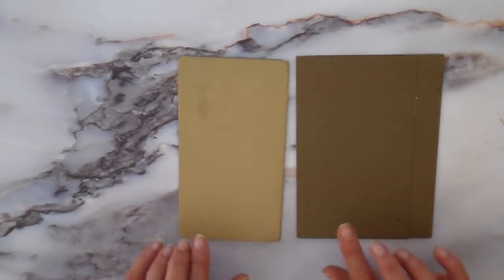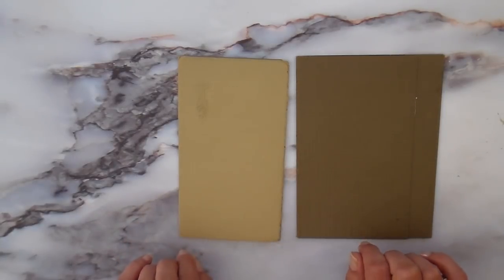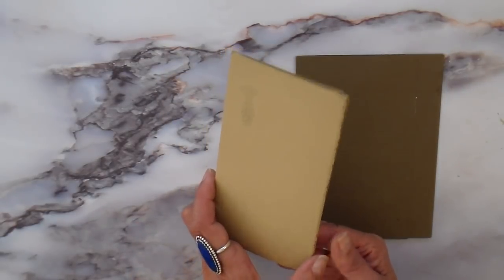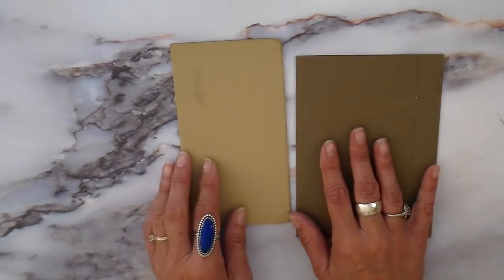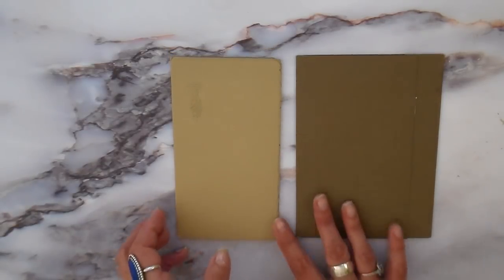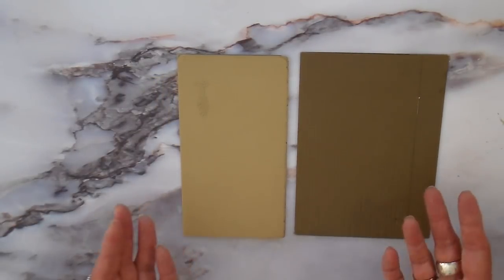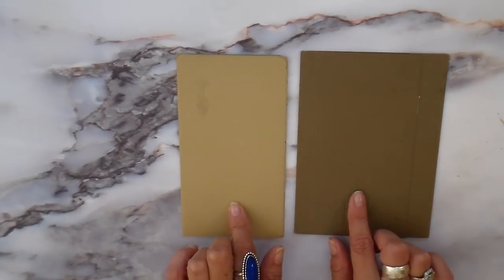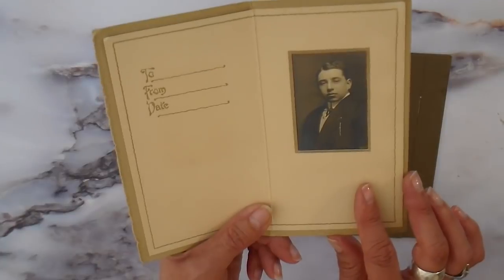Hi everyone, it's Julia. Thank you for joining me today. I wanted to share one of my favorite things to look for when I go to a flea market or an antique store — these photo folders. They are what photographers used to put photos in. When a family went to a studio to get their picture taken, it would come in one of these folders. You may recognize them; your grandmother may have a bunch up in the attic. They make wonderful journals — they're really sturdy.